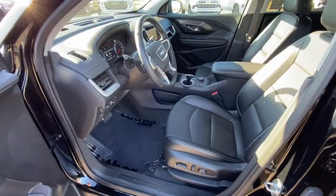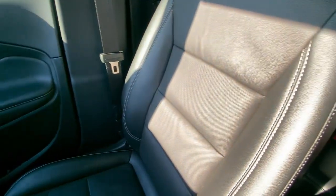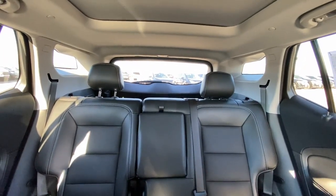The following are some of this vehicle's highlighted options: heated steering wheel, pre-collision system, lane departure warning, keyless entry, hands-free liftgate, navigation system, sun/moonroof, all-wheel drive, fog lamps, and power liftgate.